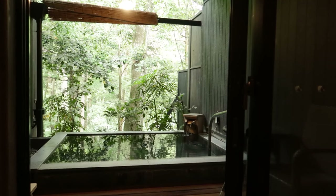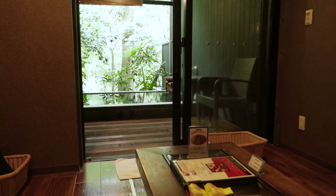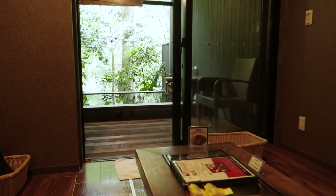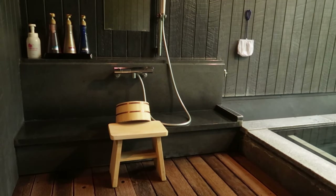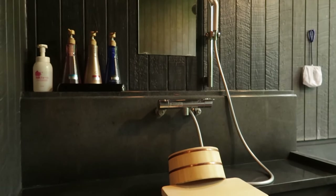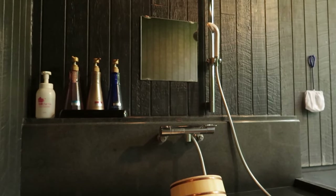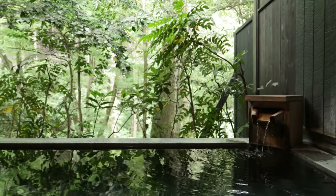At 10,000 yen, this private onsen is on the pricier side, but it definitely feels luxurious. But let's talk about the main reason why we're here. Outside we've got the onsen area — there's a shower area where you must absolutely have a shower before you enter the bath. They provide soaps and shampoos, which is really nice. And then there's the bath, which just has the most killer views of the beautiful nature around us today.